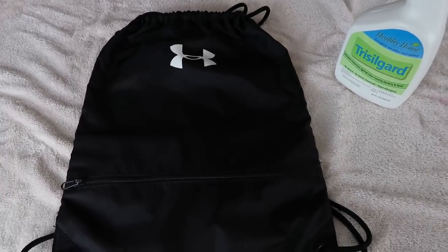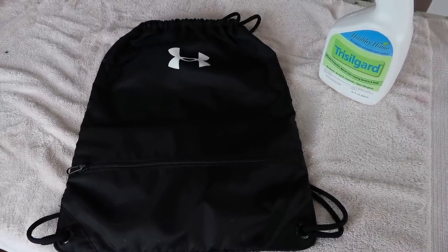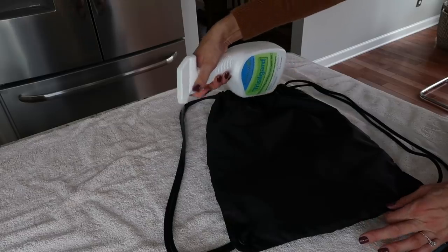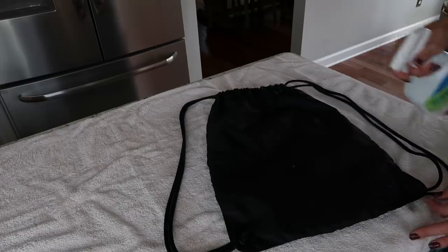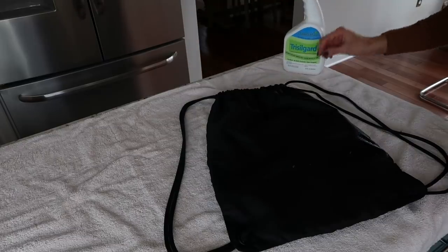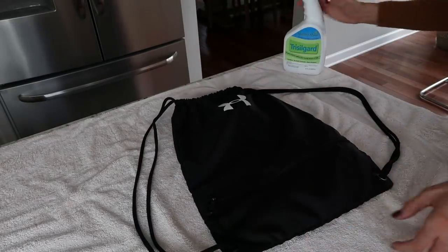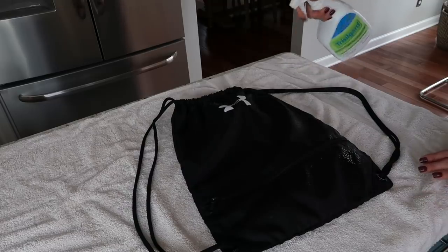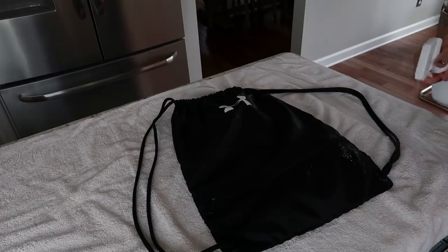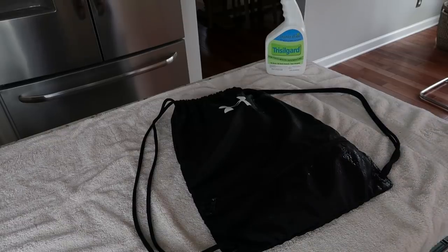Next we have gym bags — something I didn't think a lot about until making this video. Depending on what type of bag you use, you may be able to throw it in the washing machine. Then you can use Trisogard to spray it down, which will help prevent the growth of bacteria, mold, and mildew — especially since we toss our gym bag on the table or hang it in the closet. Trisogard has a great offer: two bottles for $19.99 plus shipping and handling, usually $16.99 for one bottle.